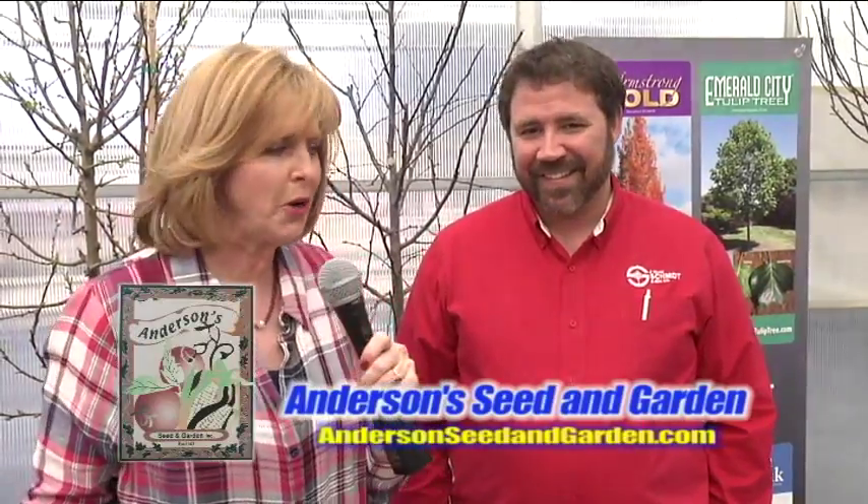So if you need a shade tree, a fruit tree, or an ornamental flowering tree, come on down to Anderson's. Thanks, Dave.